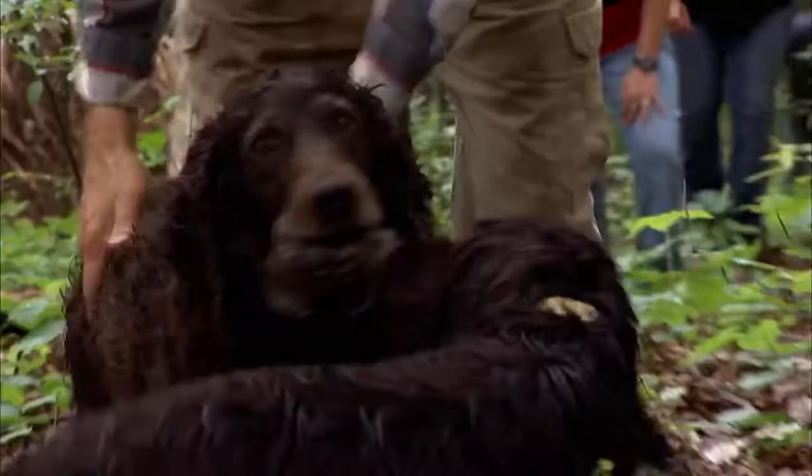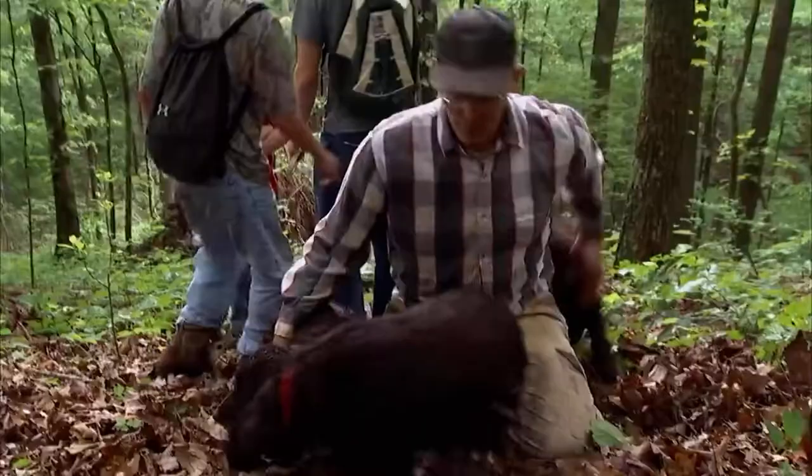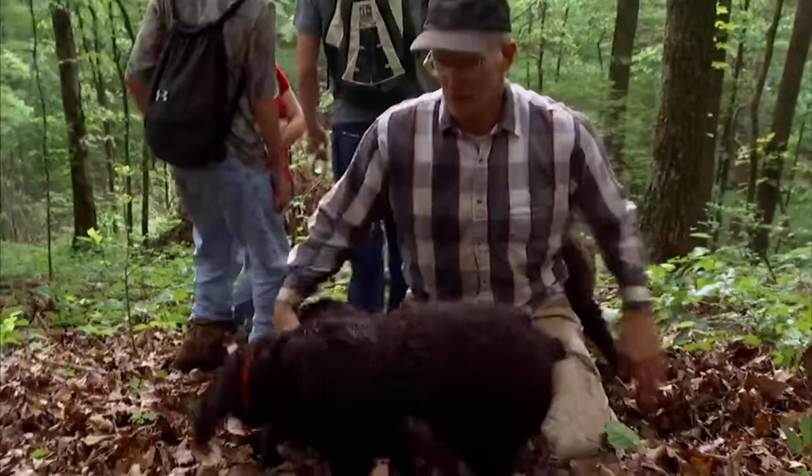Thanks to the Boykins' keen sense of smell and desire to please, the turtle study is a success, and John could not be prouder that his dogs are part of something important. If we didn't use the dogs, we'd never find these turtles. The dogs are so cute, very efficient workers, and always a blast to work with. Without my Boykins, my life would be dull. I could probably do my fly fishing on my own, but everything else pretty much depends on them.